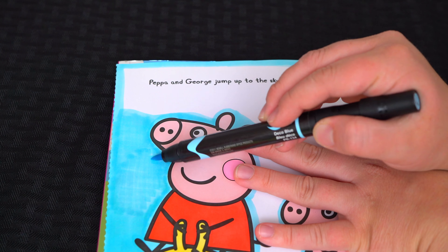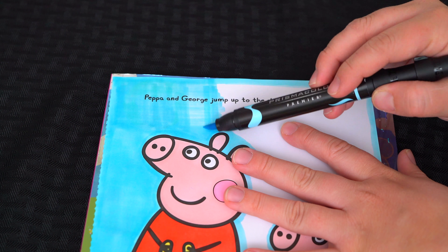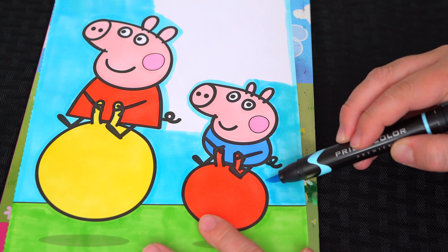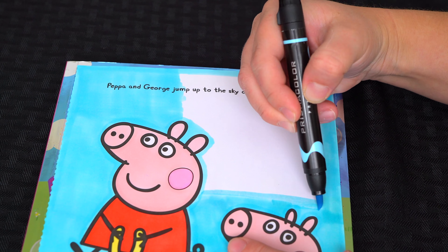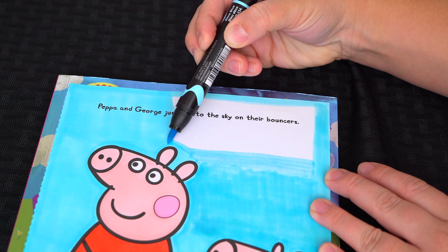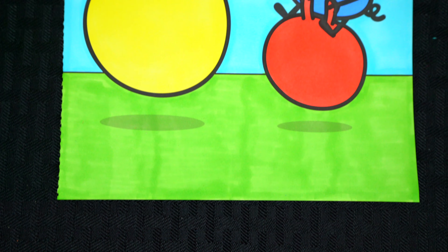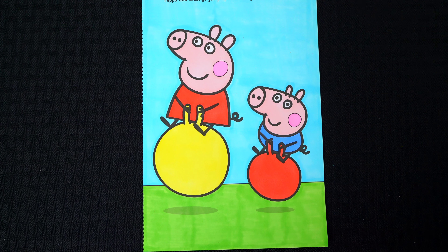Let's do it. Okay, I'm all finished. Wow, this picture turned out so cool. I love Peppa and George's awesome bouncers. These two piggies look like they're having tons of fun.